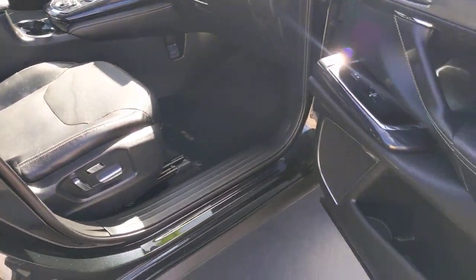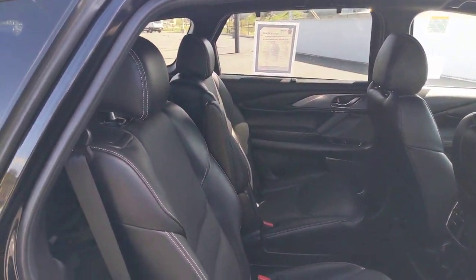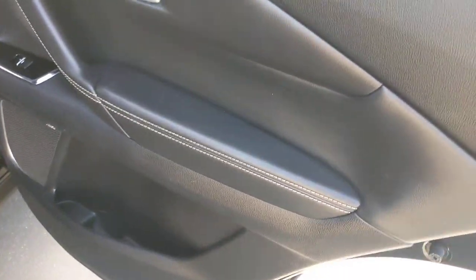Lane departure warning, keyless entry, hands-free liftgate, navigation system, sunroof and moonroof, backup camera, fog lamps, heated rear seat, power passenger seat, keyless start.